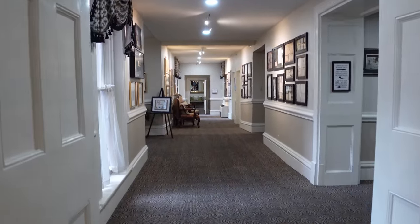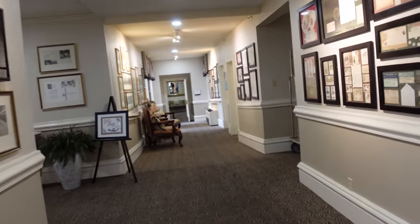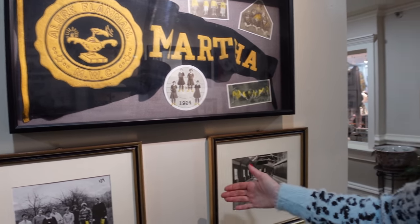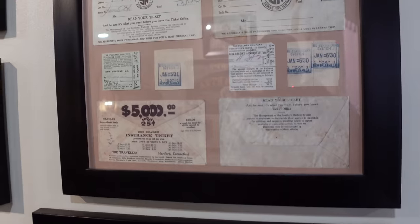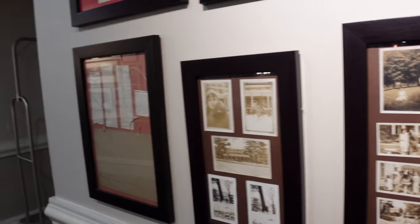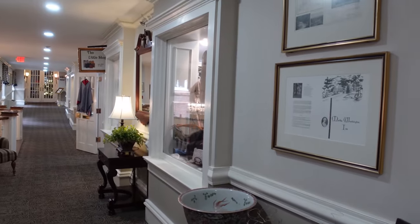On down the hall there's old memorabilia everywhere. It was the women's college. So much history — my goodness. And there's a gift shop.